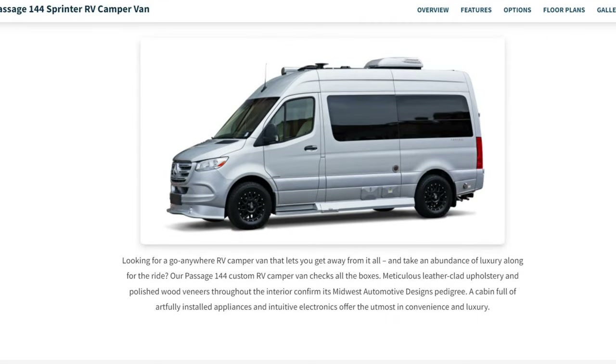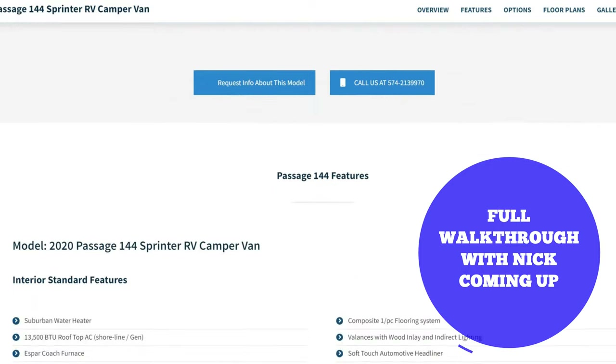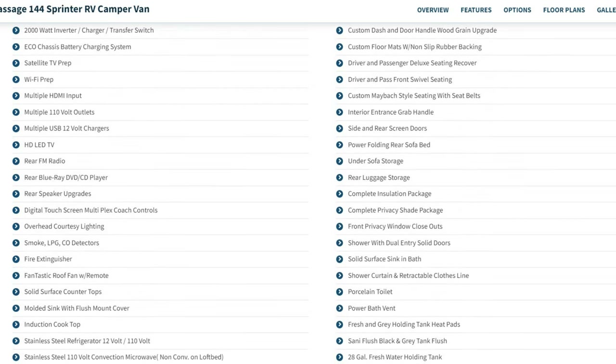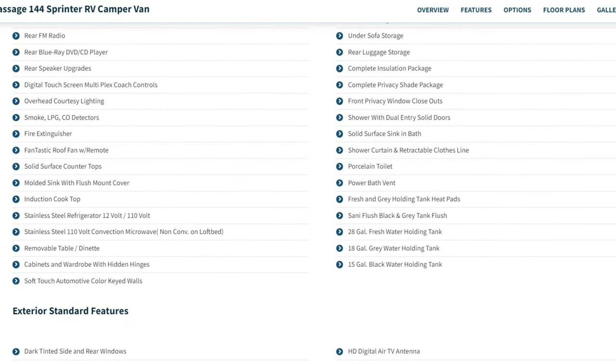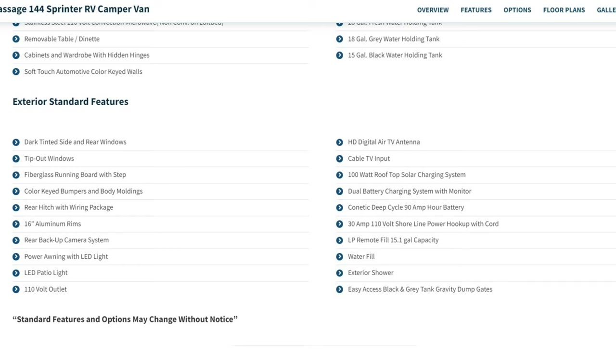Here's a really awesome, good-looking camper van. Key features of this 144: 13,500 BTU rooftop AC, optional generator, 2,000-watt inverter, satellite TV prep, Wi-Fi prep, multiple HDMIs, multiple 110-volt outlets, USB and 12-volt chargers, LED TV. There's also a 12-volt/110 stainless steel refrigerator. On the exterior: 16-inch aluminum rims, LED patio light, exterior outlets, and a 100-watt rooftop solar charging system.